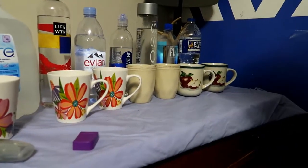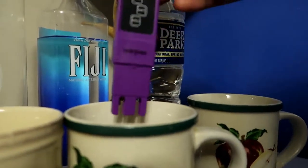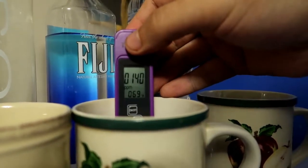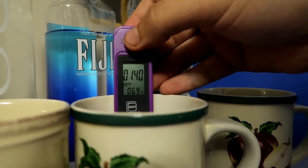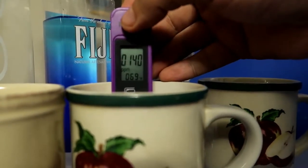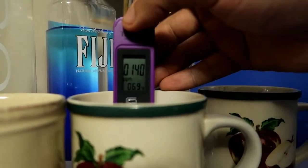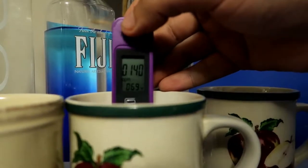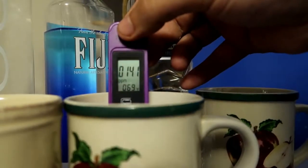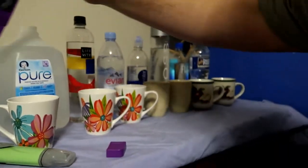Now we are to the Fiji - Fiji's supposed to be very clean, so let's see. That's 140 PPM guys. Ain't that a little high for Fiji? I guess that's how it is - that's how much it's got.